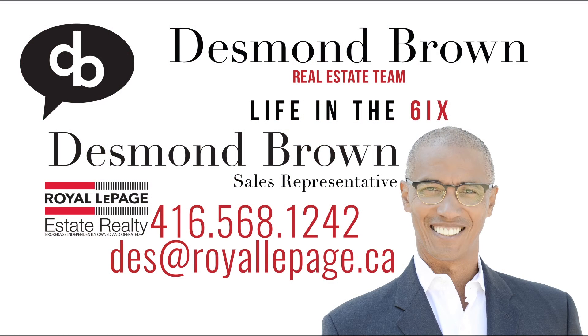For an appointment to view this property or to check out our open house schedule, feel free to get in touch.